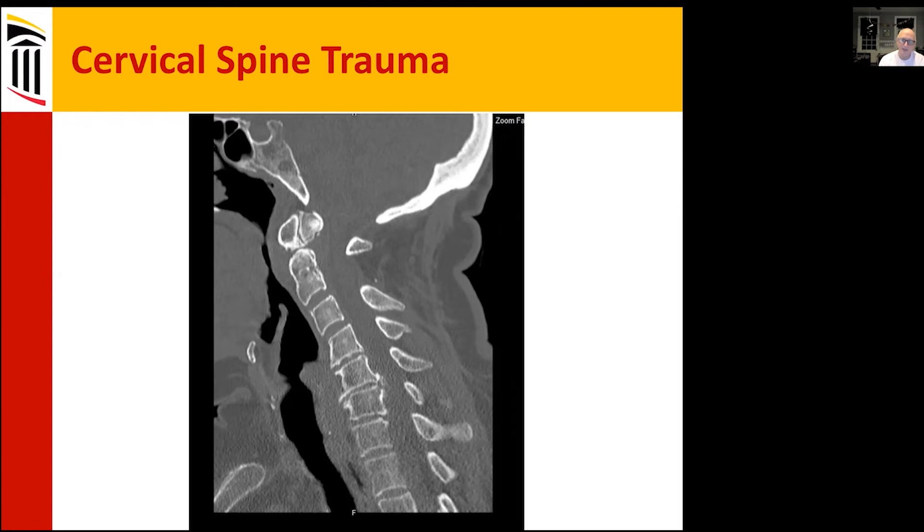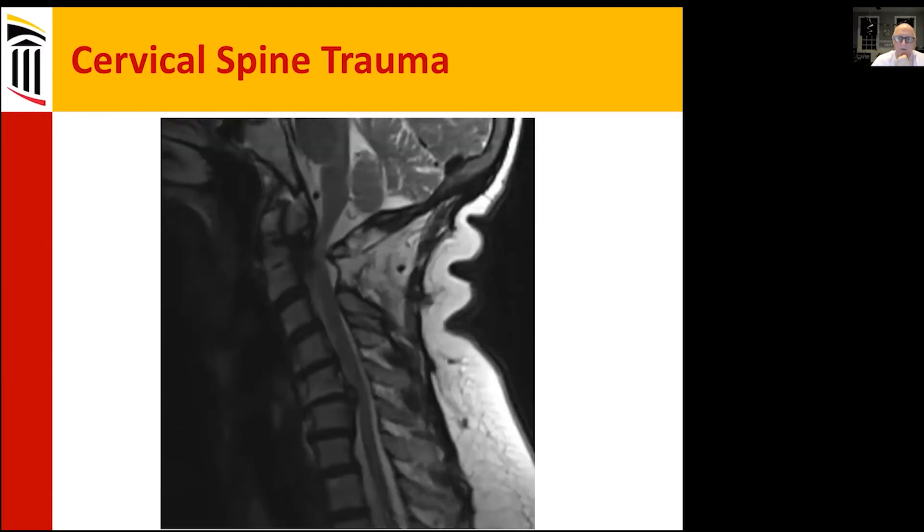The CT is a mix of some of the earlier cases we've seen, where there's been a C2 dissociation and a chronic dens-type fracture. Lower down we see some degenerative changes and then some spinal canal narrowing.